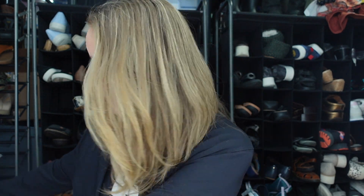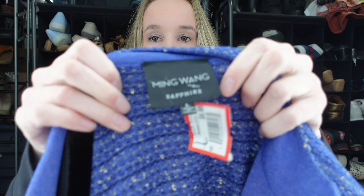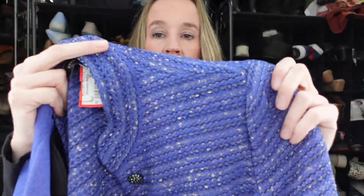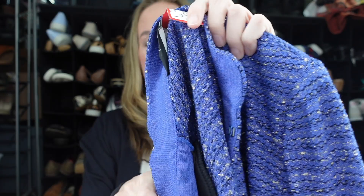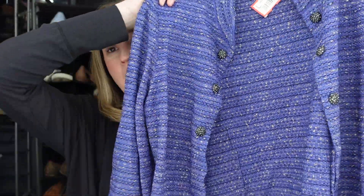If you see anything you're interested in, please feel free to message me on Instagram or email me down below. First up, we have a Ming Wang — this is Ming Wang Sapphire, so I'm not really sure what that is. Maybe it's more of like a formal evening line. This is a blue with some woven-in metallic blazer. It does have shoulder pads. It's a size large and it does button up.